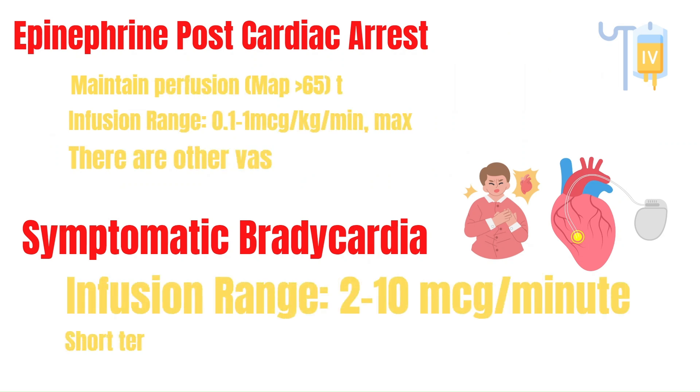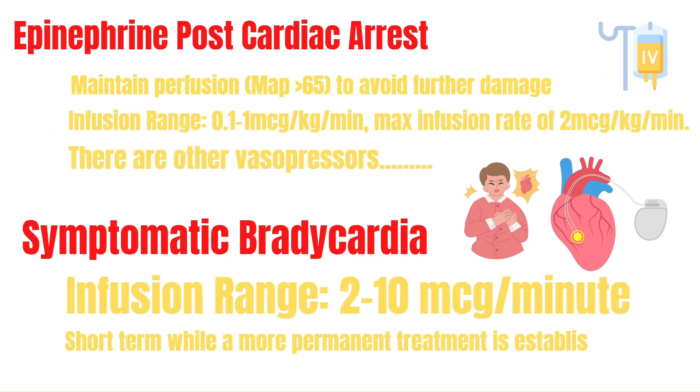Epinephrine can also be used during post-cardiac arrest to maintain perfusion — a MAP above 65 — as maintaining perfusion is key to avoid further damage to vital organs. Although infusion rates vary from facility to facility, a common infusion rate is 0.1 to 1 mcg per kg per minute with a max infusion rate of 2 mcg per kg per minute. Please follow your own facility's protocols for start rates, titrations, and max doses.